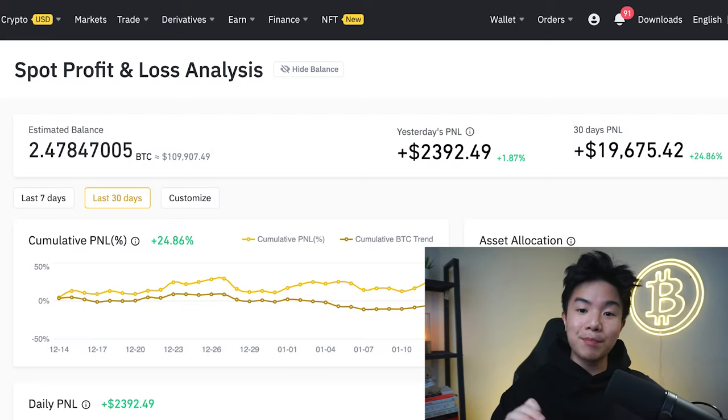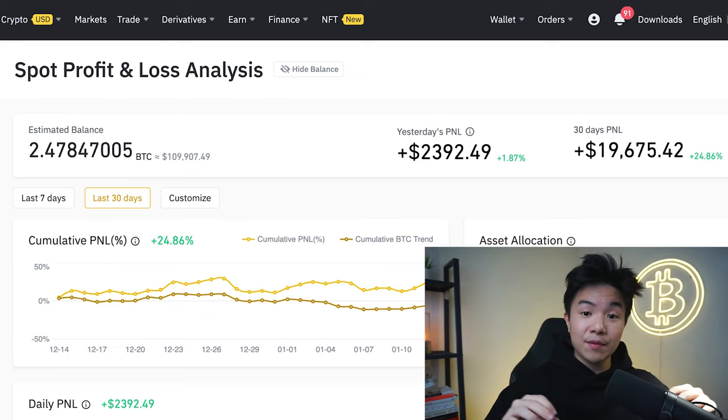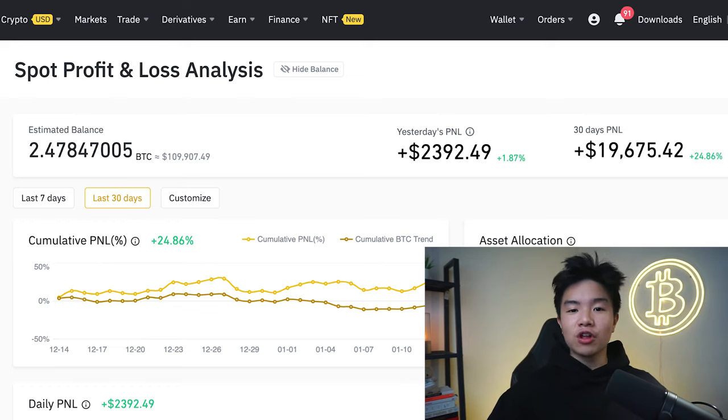The first thing I want to show you is my Binance account and how much I've been making over the past two years of crypto investing. Here we have the breakdown of my spot profit and loss analysis over the past 30 days. My portfolio is worth about $100,000, or about 2.47 Bitcoin at the time of this recording. Yesterday brought about $2,000, and the month is bringing in about $19,000, which is about a 24% profit margin in the past 30 days.